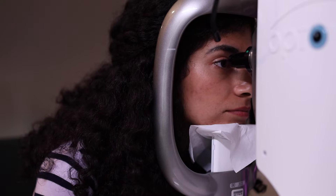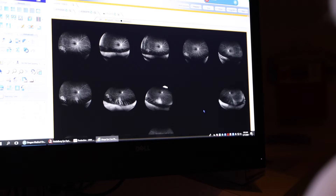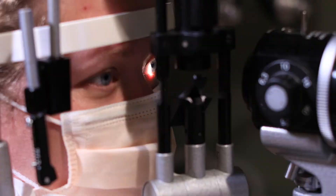A neuro-ophthalmologist assesses conditions of vision that are in a neurological field. These areas include diseases of the brain, diseases of the optic nerve, diseases of the nerves that move the eye, diseases of the eye muscles, and the connection between the muscles and the nerves themselves.